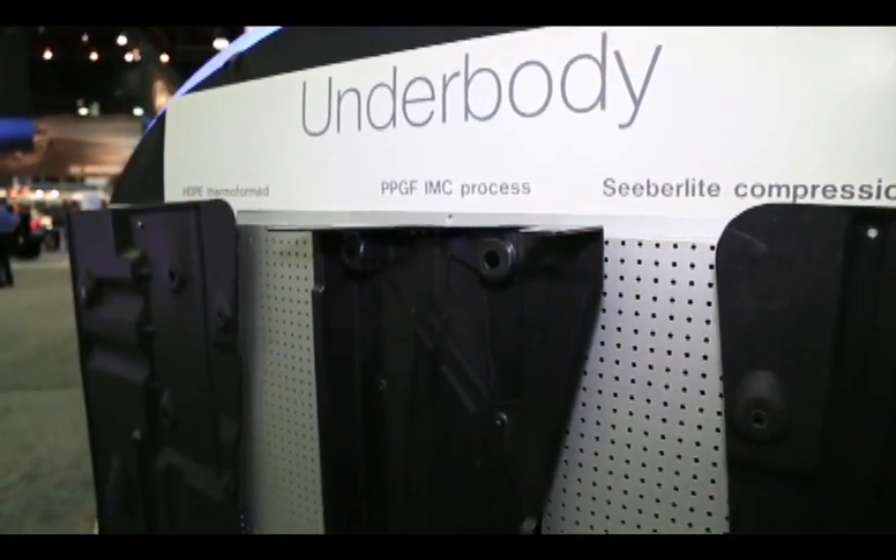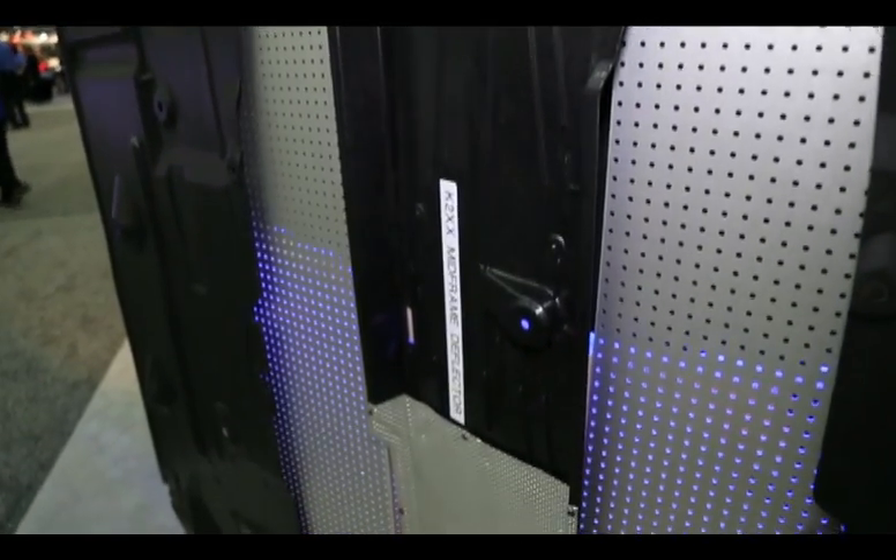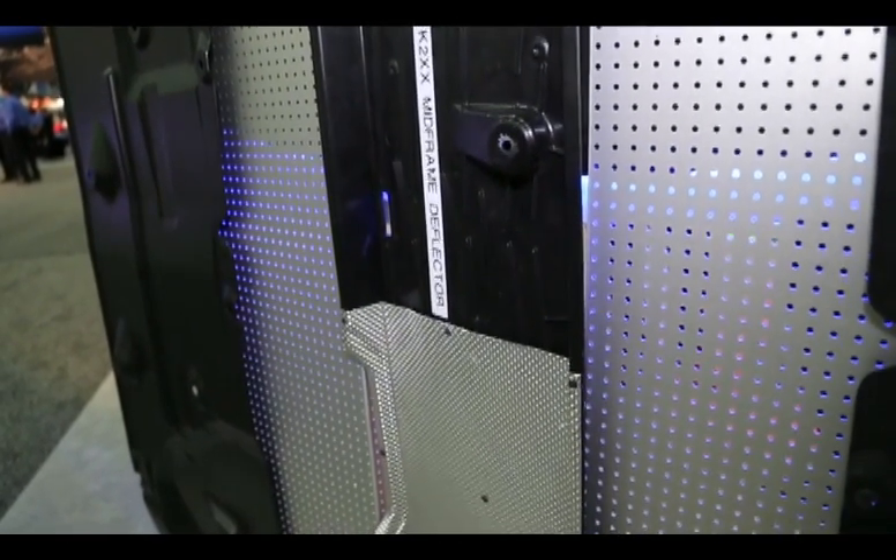Lightweighting is another major industry trend. Is that something that Rauschling considers in its technologies, particularly with the underbody? Yes, we developed our own material called ZeroLite. ZeroLite is a low-weight, reinforced thermoplastic which is very light — roughly 40 to 50 percent lighter than normal PP applications for underbody panels. It's also good for airflow if you close the complete underbody structure on cars, and it also helps the acoustics for those cars.